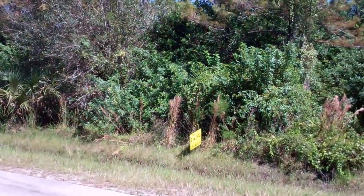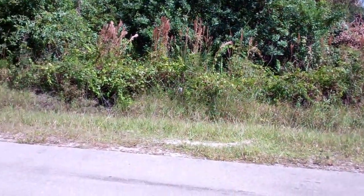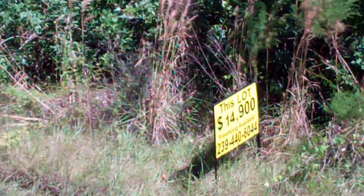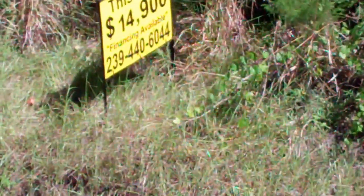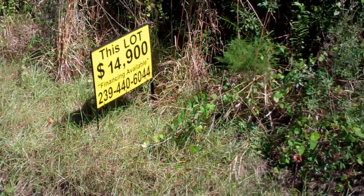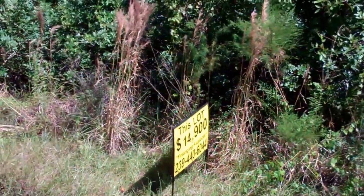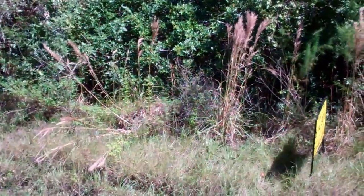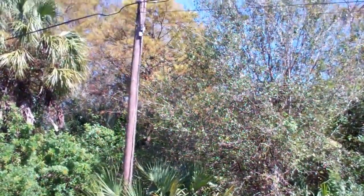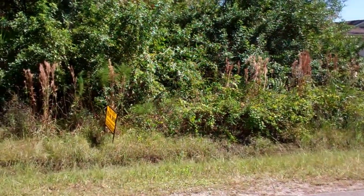2015 property taxes are sixty-four dollars and twenty-three cents, and the price is just unbelievable for this location. $14,900 is the cash price, and if you'd like to finance it give me a call — no credit check — and we'll make it work for you. If you have any questions or would like aerial pictures of the property, please give us a call or send us an email and we'll be very happy to help you get the deal done. Thank you very much.